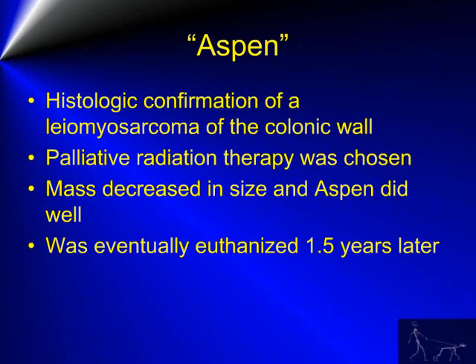In Aspen's case, a leiomyosarcoma was confirmed associated with the colonic/rectal wall. Palliative radiation therapy was chosen, and the mass decreased in size. Aspen did extremely well for approximately one and a half years. At this time, Aspen's condition began to decline and the owners elected euthanasia.